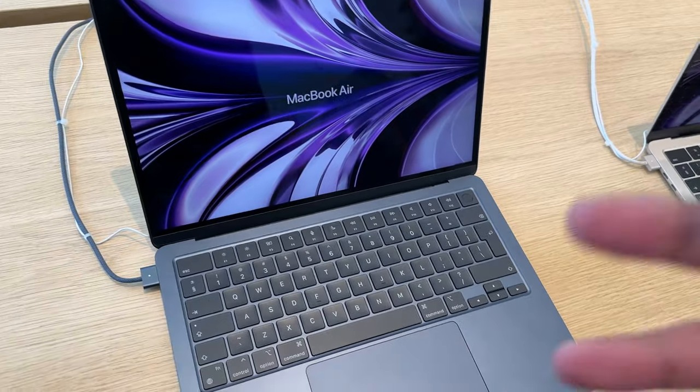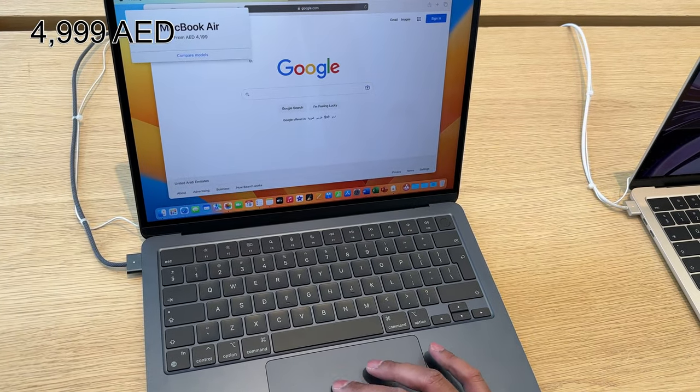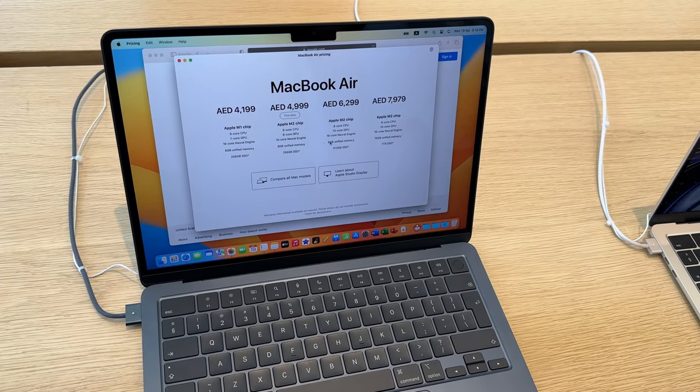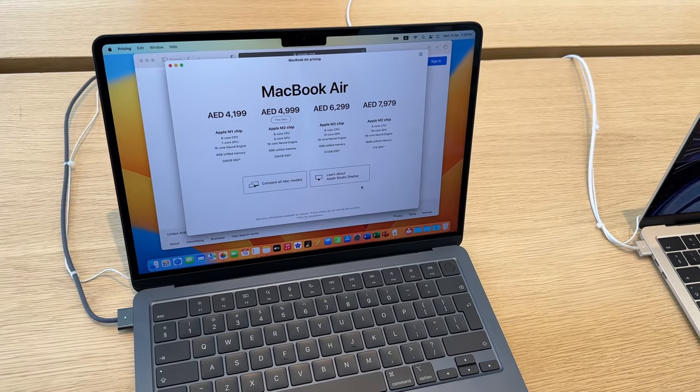The M2 MacBook Air is at 4,999 AED, which is about 1,095 pounds — still cheaper than the 1,249 pounds Apple charges in the UK. And you can also claim tax back at the airport, so you'll get it for even cheaper.